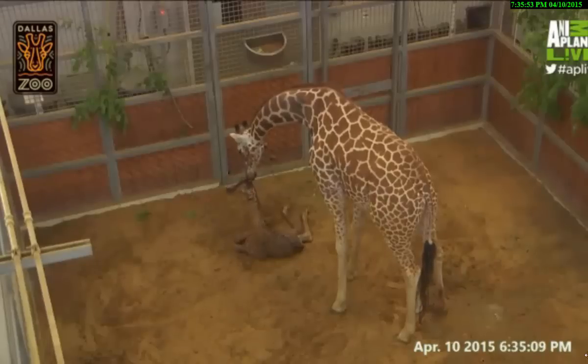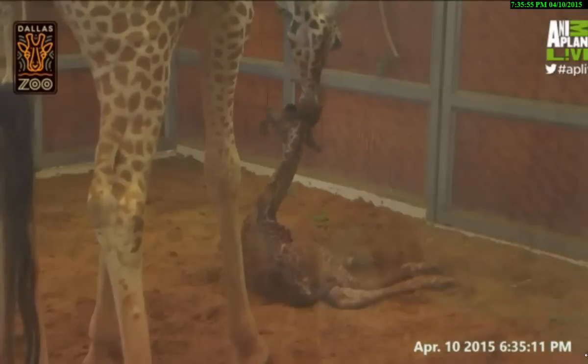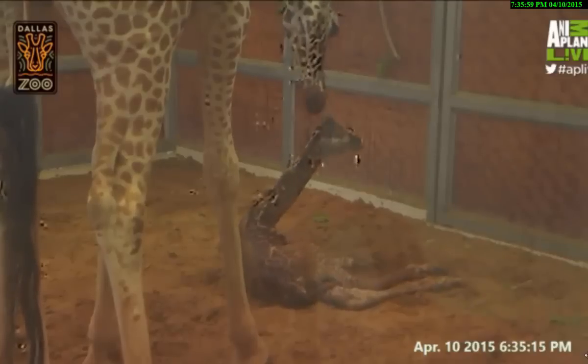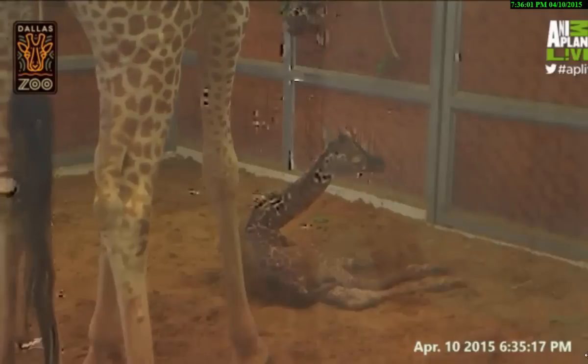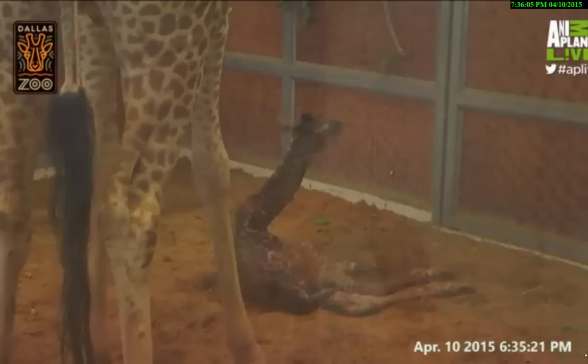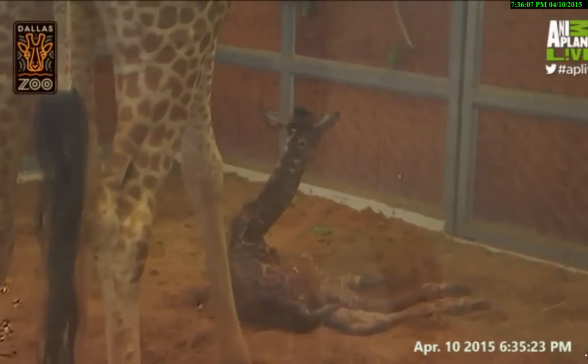Tomorrow morning will give us a good estimate of what that calf's weight is. Here in the draft barn at the Dallas Zoo, we're equipped with a giraffe-sized scale. Essentially that scale is designed into the building in a position so that our giraffes can step on and off that scale daily as part of their training regimen.